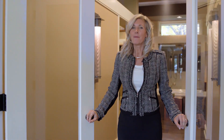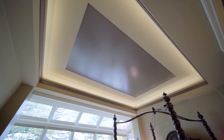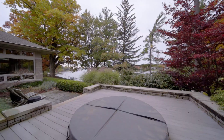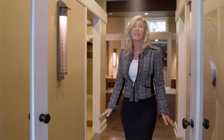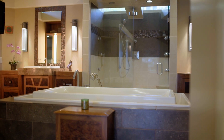Another one of my favorites is the master retreat. I love the lighted tray ceiling, the atrium windows, a private entrance out to the patio with hot tub, as well as the master bath with his and hers closets, double vanities, as well as a soaking tub and a tiled shower.